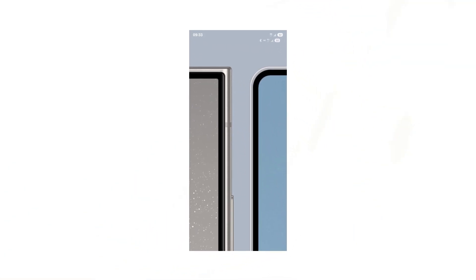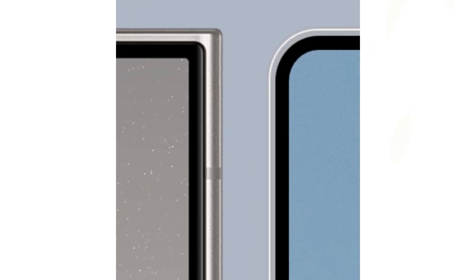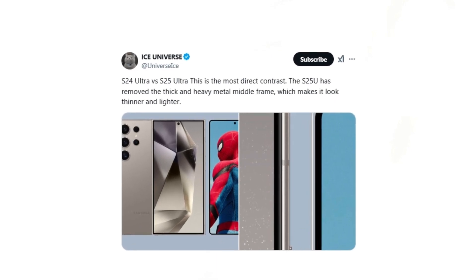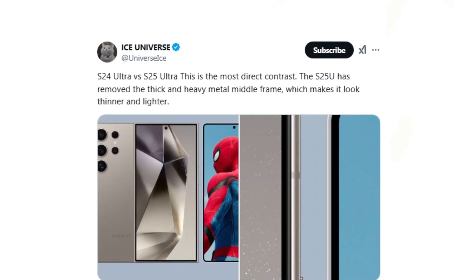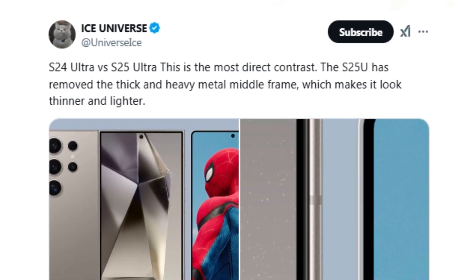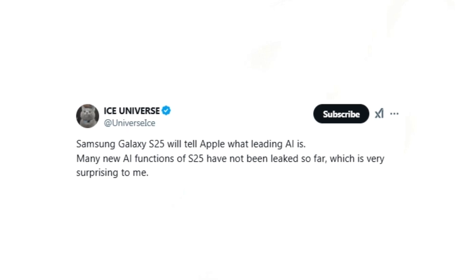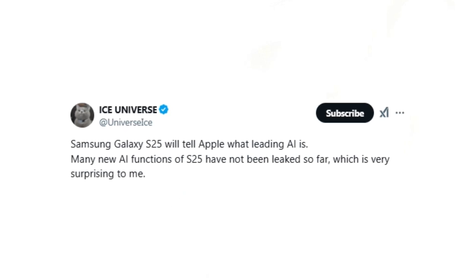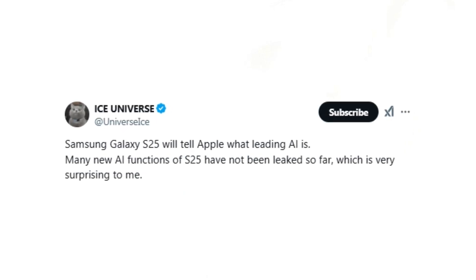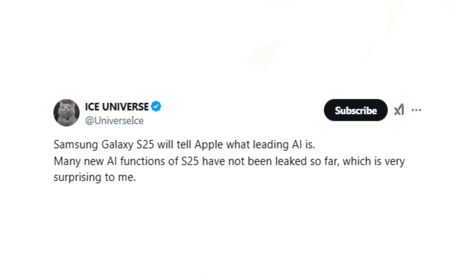Samsung leaker Ice Universe has also shared a compelling bezel comparison between the Galaxy S24 Ultra and the S25 Ultra, noting: 'This is the most direct contrast.' The S25 Ultra has eliminated the thick, heavy metal middle frame, giving it a thinner and lighter appearance. Ice Universe further revealed that many AI features of the Galaxy S25 series remain undisclosed, with Samsung keeping these advancements under wraps until the phone's official debut on January 22, 2025.